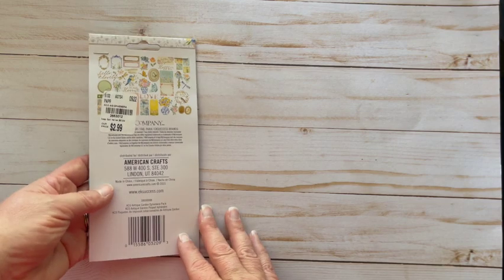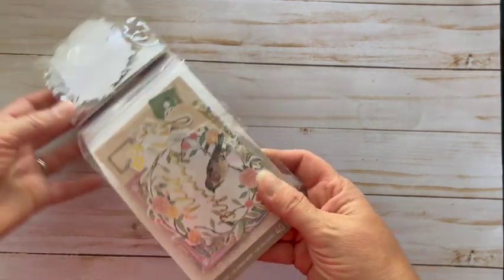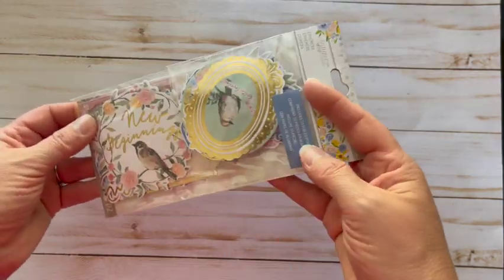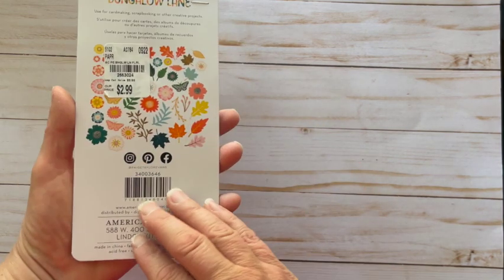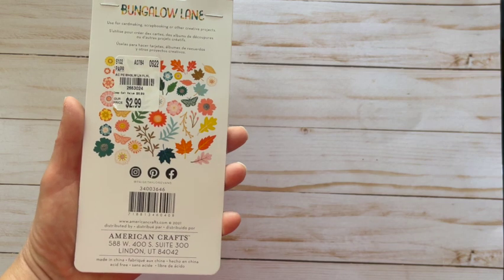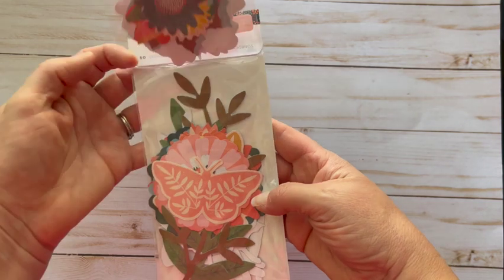It was $2.99 — lots of vintage style ephemera, pretty birds. I'm excited about that. I also got this Paige Evans ephemera set; this one looks to be all florals as shown on the outside. This was also $2.99 by American Crafts, with some larger ephemera that'll be nice.